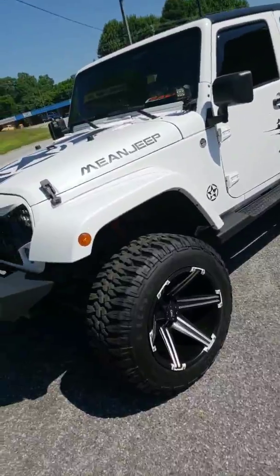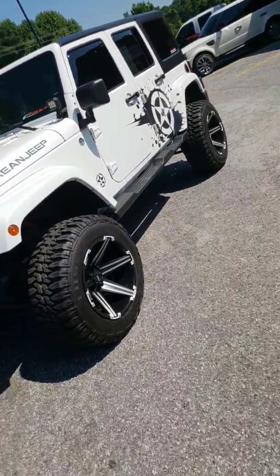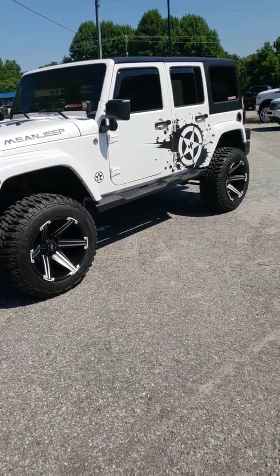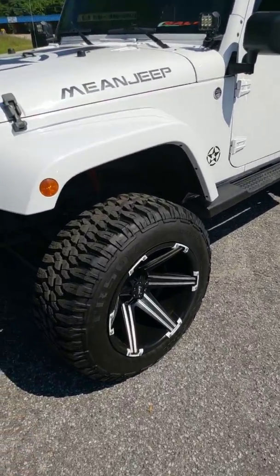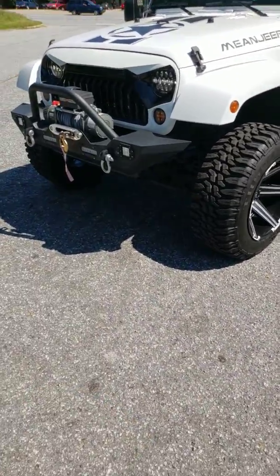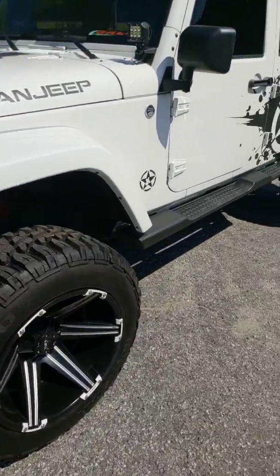The best thing about this Jeep is everything's brand new. We've seen plenty of Jeeps — even on eBay, every Jeep out there has used products. If you buy a Jeep on eBay, let's say it's 35 to 45 grand, it may just have a two-and-a-half inch lift with some 20-inch rims and tires, and the Jeep's got 60,000 miles — well, so does the lift and the rims and tires.